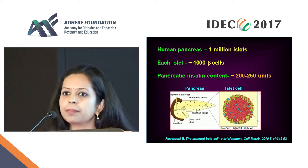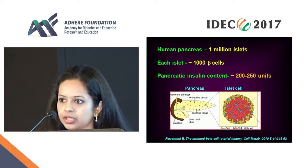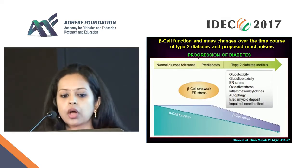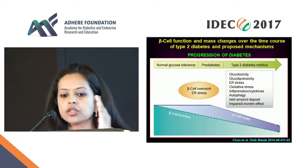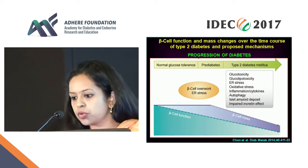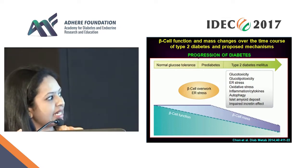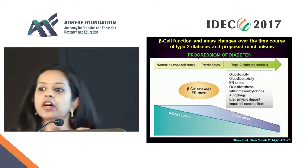But if you look at beta cell function as glycemia worsens — as you go from normal glucose tolerance to prediabetes to type 2 diabetes — what you clearly see is a gradual but steady decline in beta cell function.